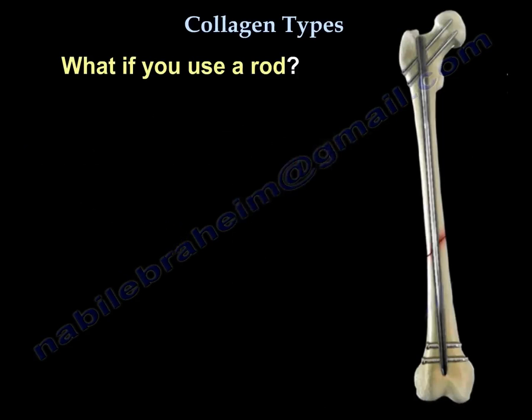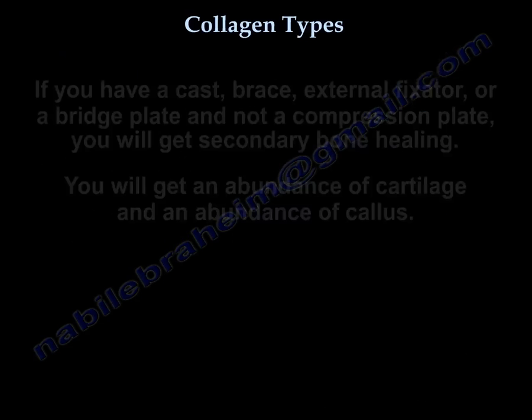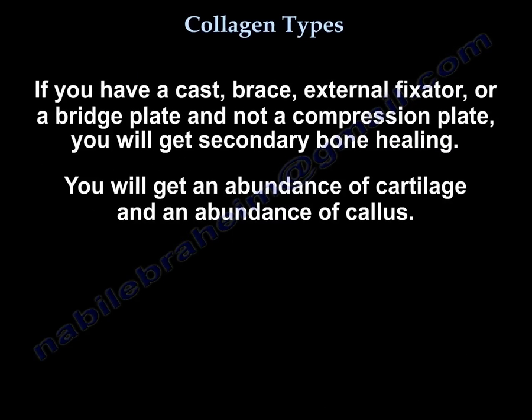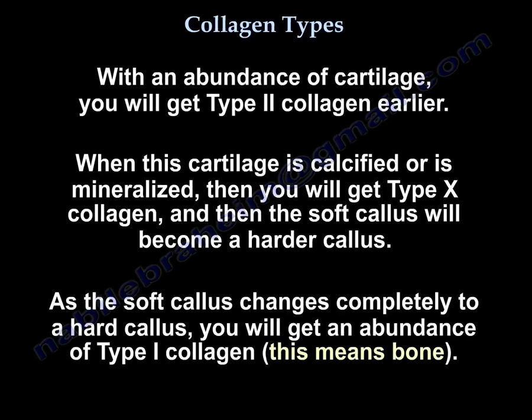If you use a rod, you will get secondary bone healing because there is cartilage in the healing. Similarly, if you have a cast, brace, external fixator, or a bridge plate and not a compression plate, you will get secondary bone healing with an abundance of cartilage and callus. With this abundance of cartilage, you will get type 2 collagen earlier. Then when this cartilage is calcified or mineralized, you will get type 10 collagen, and the soft callus becomes harder callus. As the soft callus changes completely to hard callus, you get an abundance of type 1 collagen.